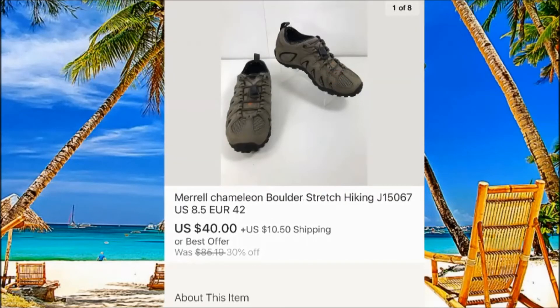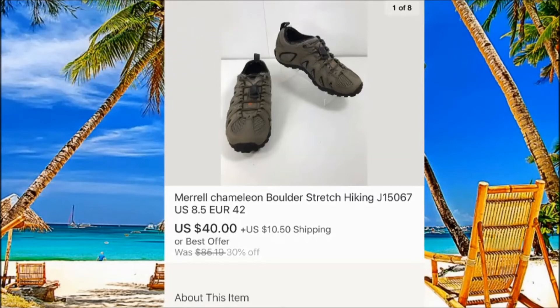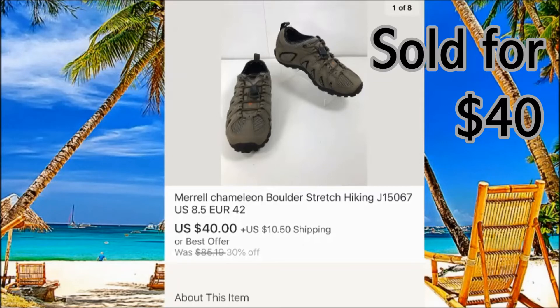Shoes — Morel. You can't go wrong with Morel, size eight and a half. I thought I was going to keep them for myself, but I already had two similar pairs so they had to go. Sold for $40 plus $10 shipping — I paid only $7 for them.